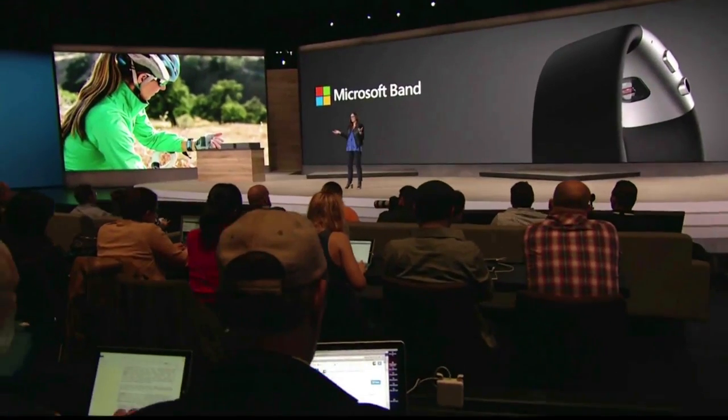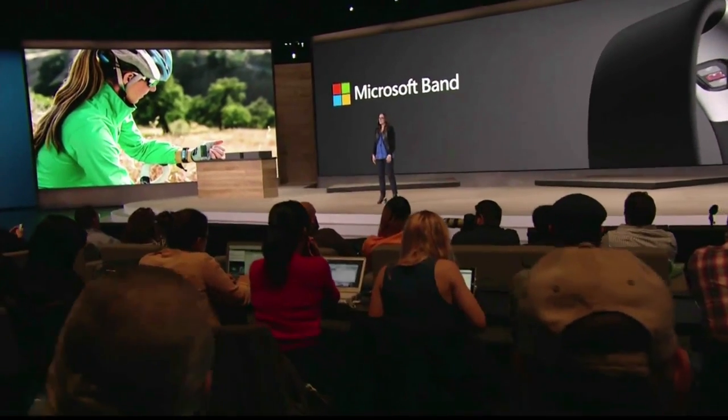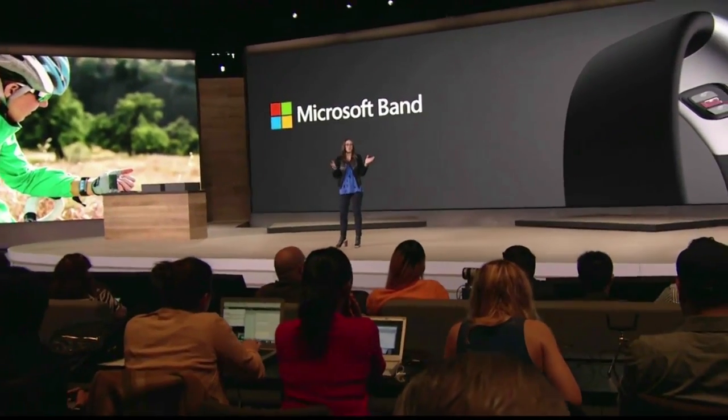I love spending time in the mountains, so we added an 11th sensor: a barometer. I also have insight on my recovery as detailed in my cardio benefit. Only the Microsoft Band does this.